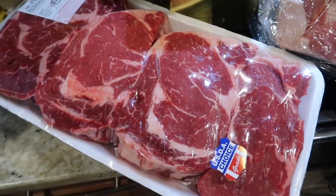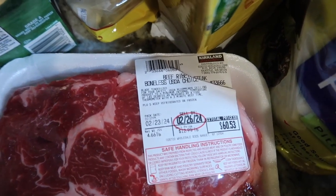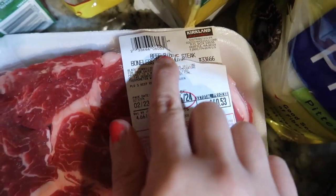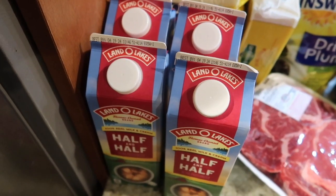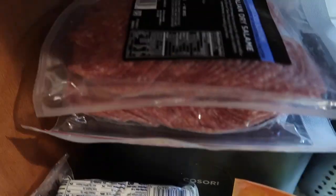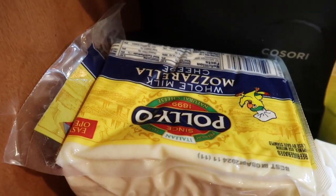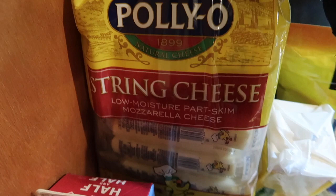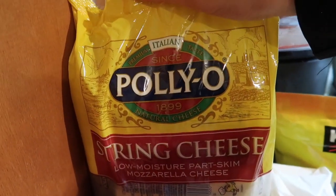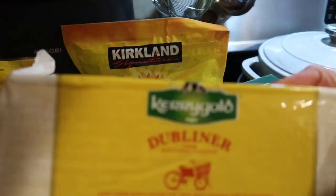Four pounds of bacon, hopefully that will last us a bit. A large amount of ribeye steak — $60 worth, that was my husband's purchase. Four containers of half and half because that is our creamer of choice. Salami for me, I love a good salami sandwich. Whole milk mozzarella that I plan on shredding, and string cheese that I and my son like to snack on — for some reason my daughter doesn't like mozzarella but she'll eat this one.